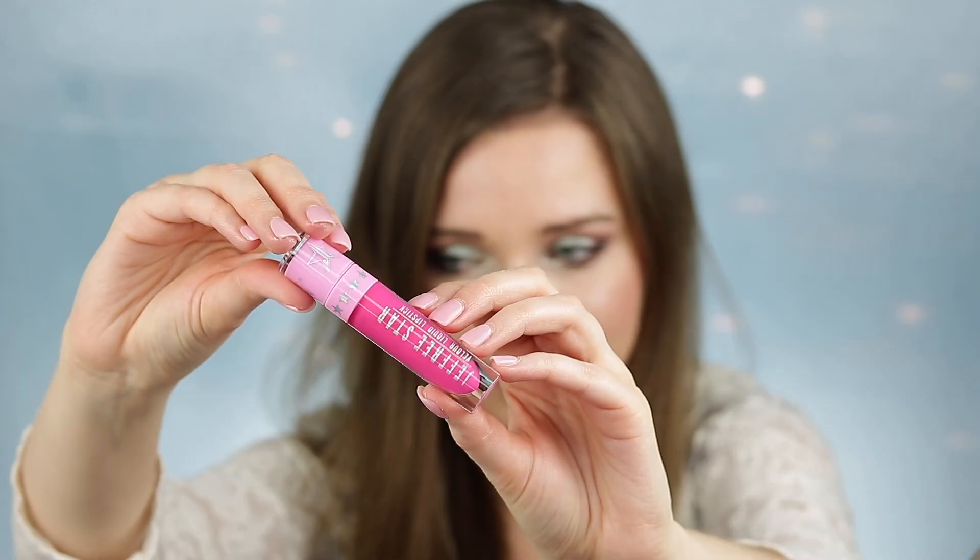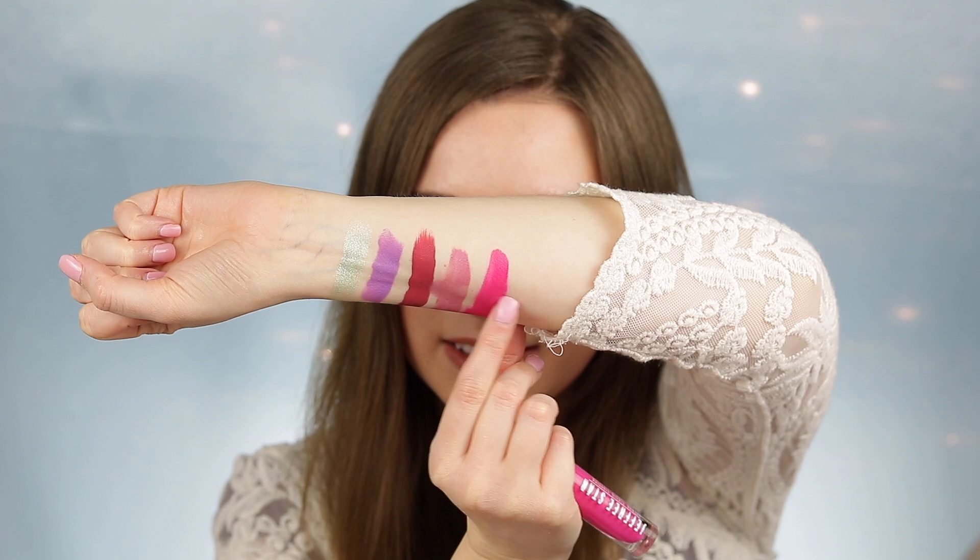I'm excited about Diva because I don't own a really bright pink lipstick. I left my lips blank because I wanted to try out one of the lipsticks, so I'm going to go in with the shade Scandal. Here's the shade Scandal on my lips — I love how it has sort of a purple shift to it.